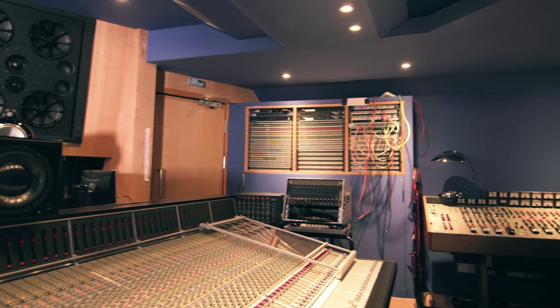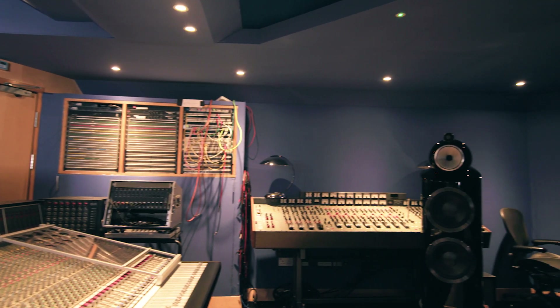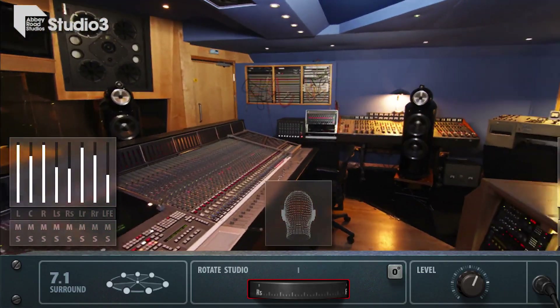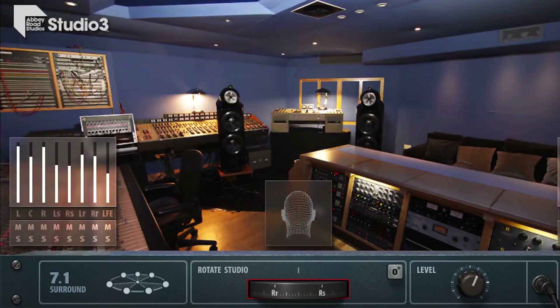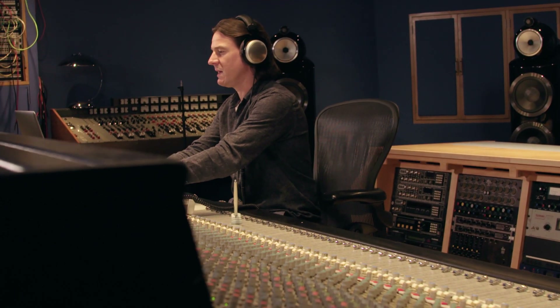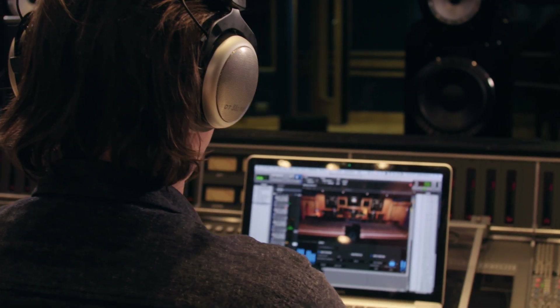One of the great aspects of Studio 3 is that you can mix in that room in 5.1 and 7.1, and that is in the plugin as well — you can listen to 5.1 or 7.1 over a pair of headphones. I remember very clearly when we did some early playbacks of the first version of the plugin in Studio 3. When you put those headphones on and played back some 7.1, people were looking around behind them. It's very powerful, very effective, very convincing, and it sounds great.